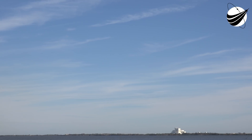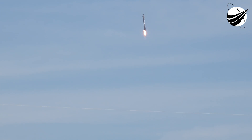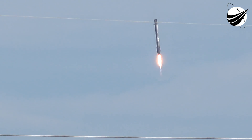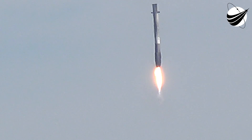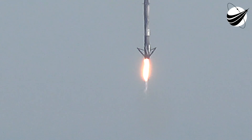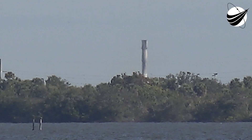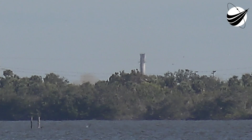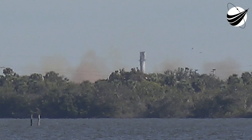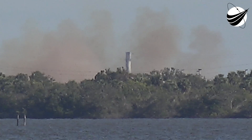First-stage landing lights will be deployed shortly. A sonic boom passes across the Florida Space Coast from Falcon 9's first stage, as it makes a pinpoint landing back at Landing Zone 1 at Cape Canaveral Air Force Station. LZ-1, the F9 has landed. Landing operators proceed to procedure 11.100, detection 3 on LZ-1-9.